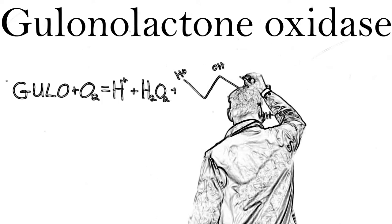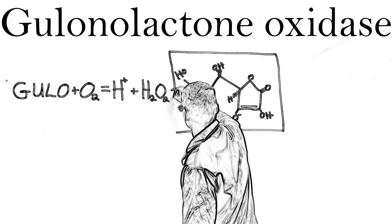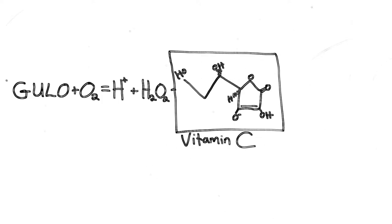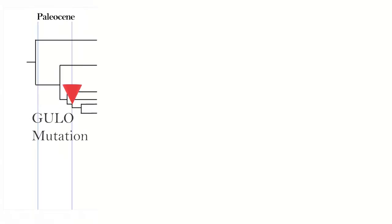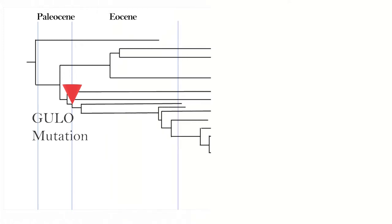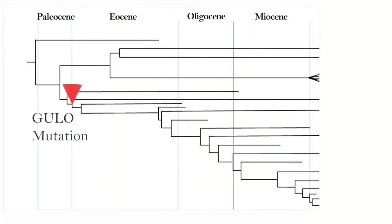The Haplorrhini are also naturally deficient in gulonolactone oxidase, the enzyme that allows most mammals to synthesize their own vitamin C. The entire Haplorrhini lineage has a non-functional gene that mutated in the Eocene, when primates and other mammals were rapidly diversifying. And of course we are part of that lineage, and yes, we run the risk of vitamin C deficiencies unless we are eating enough fruits and vegetables.